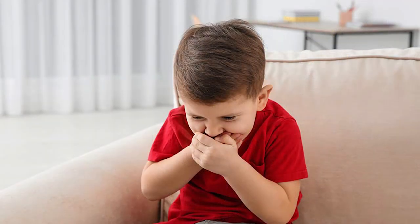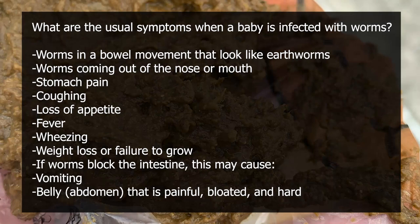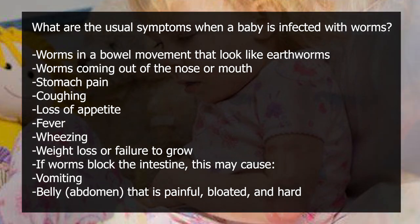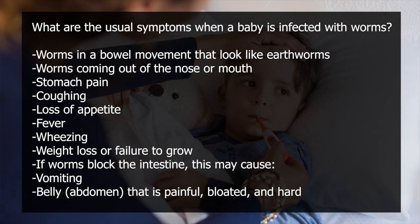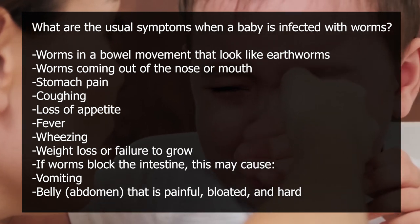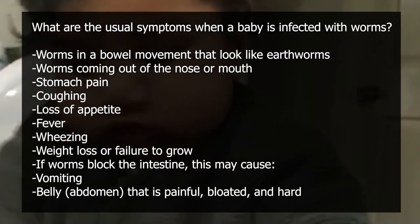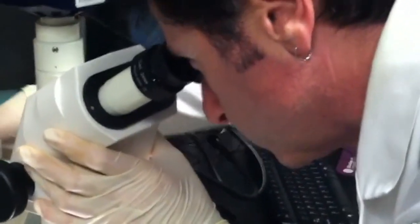What are the usual symptoms when a baby is infected with worms? These include: worms in a bowel movement that look like earthworms, worms coming out of the nose or mouth, stomach pain, coughing, loss of appetite, fever, wheezing, and weight loss or failure to grow. If worms block the intestine, this may cause vomiting, and a belly or abdomen that is painful, bloated, and hard. If your child exhibits any of these symptoms, contact your doctor.